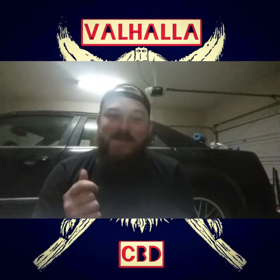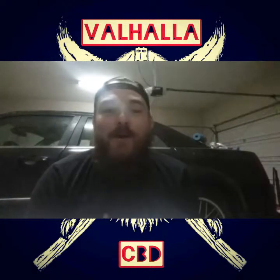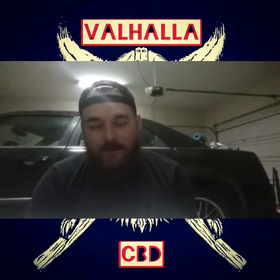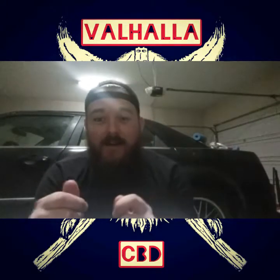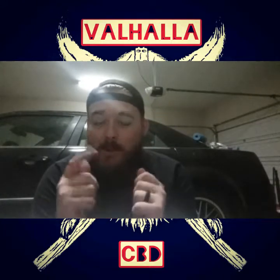What is up everybody, this is Mr. Valhalla coming to you again with another fantastic review. Today we are going back to our Steve's Goods reviews — you can check them out at stevesgoods.com.